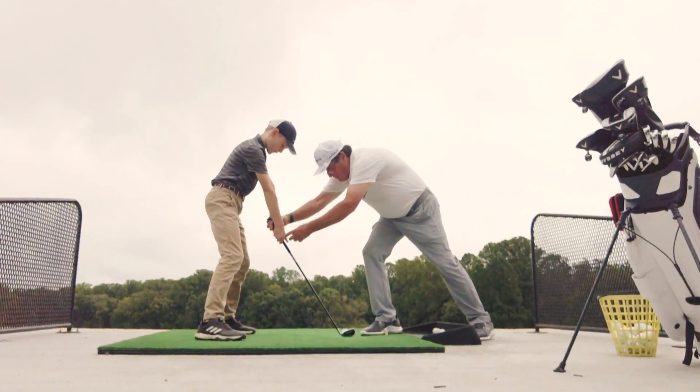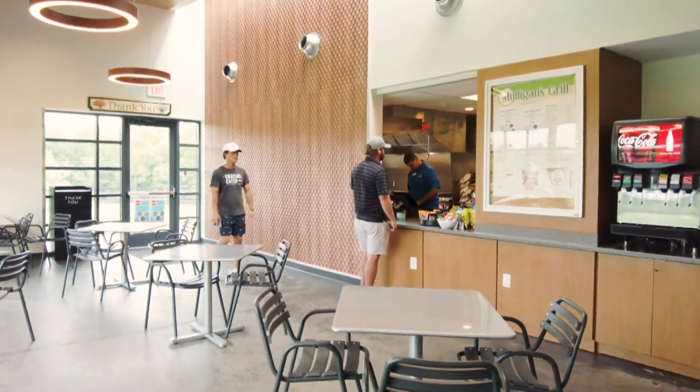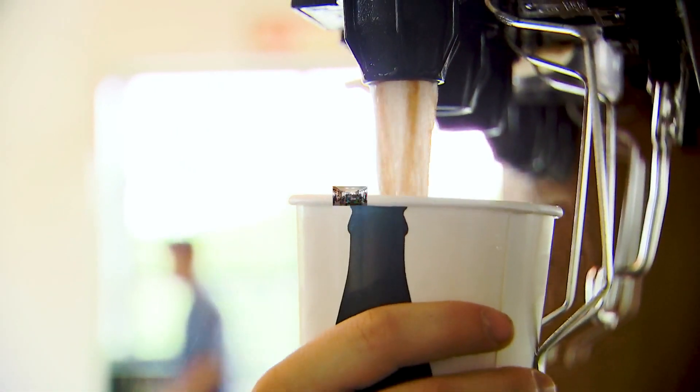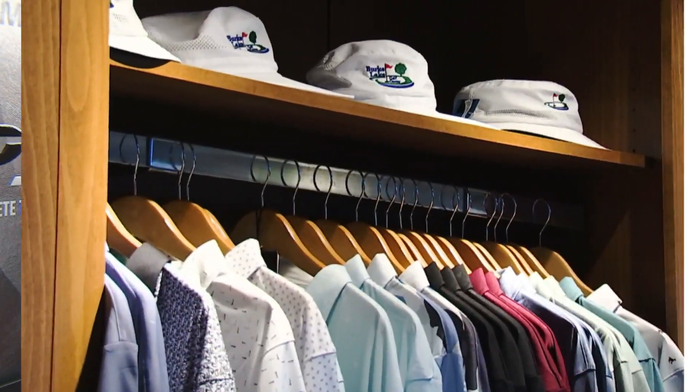Young golfers can enjoy year-round programs and discounts. Recharge at Mulligan's Grill with tasty daily food and beverage specials. Discover the newest golf trends and styles at our expanded Pro Shop.